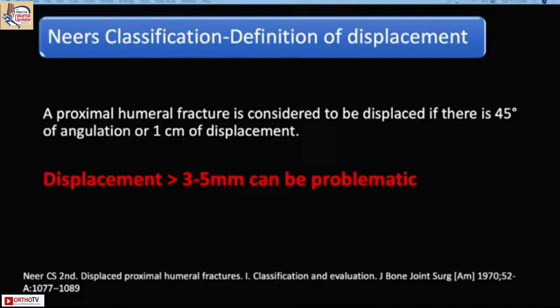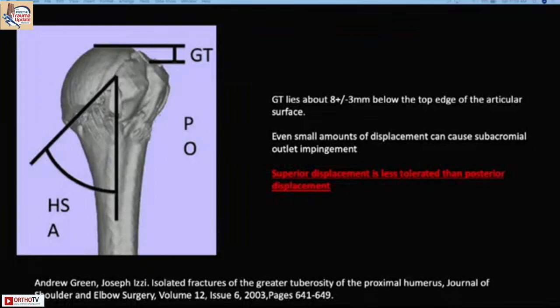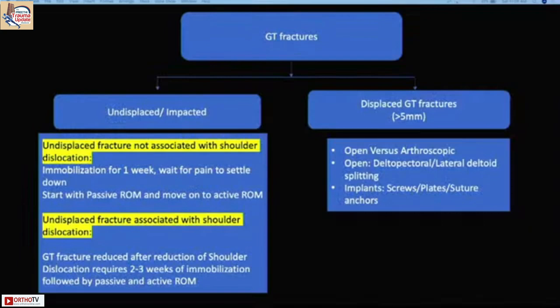We know that more than one centimeter displacement traditionally requires surgery, and others can be treated conservatively. However, we have now moved to a 5mm displacement threshold for optimum results. While 90–100 degrees abduction is achievable conservatively, full abduction and full axial rotation require anatomical reduction — so displacement more than 5mm, whether superior or posterior, should be fixed in young individuals.